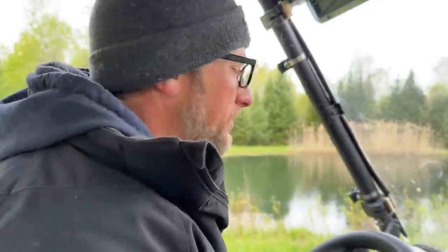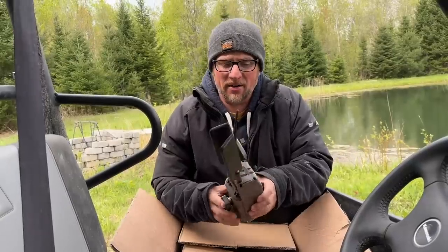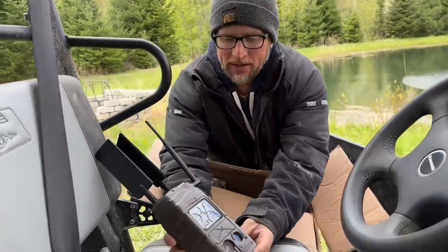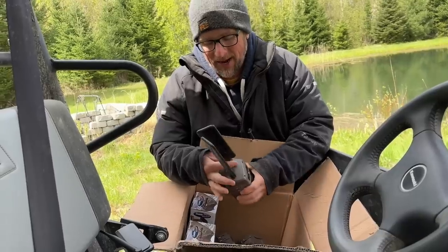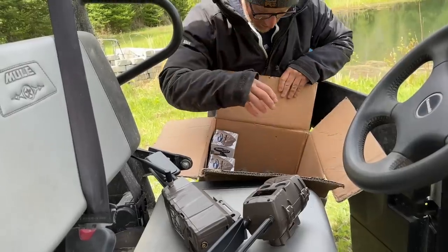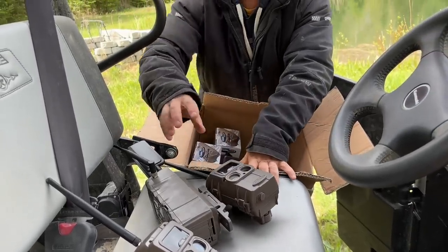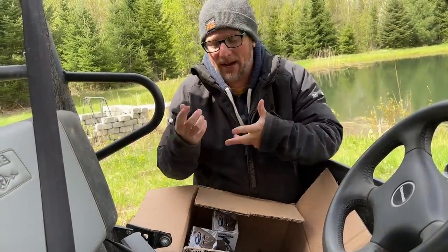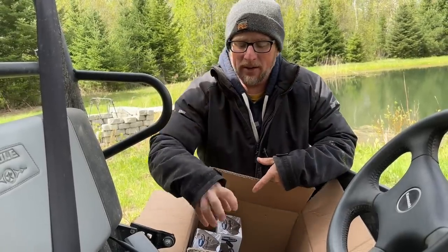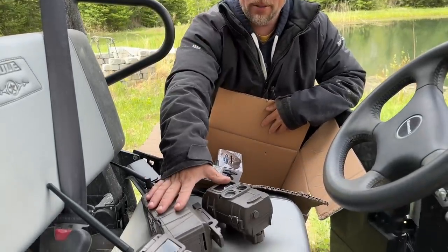I want to get one of the cameras set up here to see what's coming into the pond. Cuddyback heard us talking about needing game cameras, so they sent us four different ones. We have three with their link system — this main camera is a cell phone camera with one plan I set up, and then they sent two others that link to it. You can link up to 24 cameras together with only one cell phone plan. I set it up to receive text and email once a day at around 4 a.m. with all the pictures.